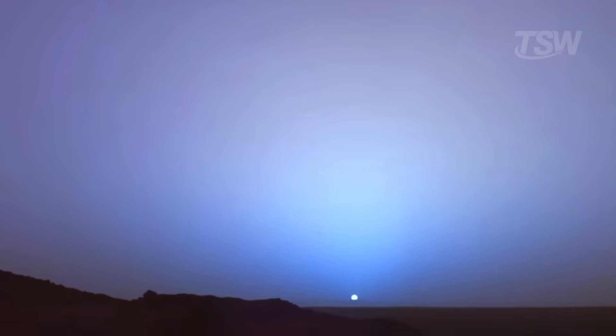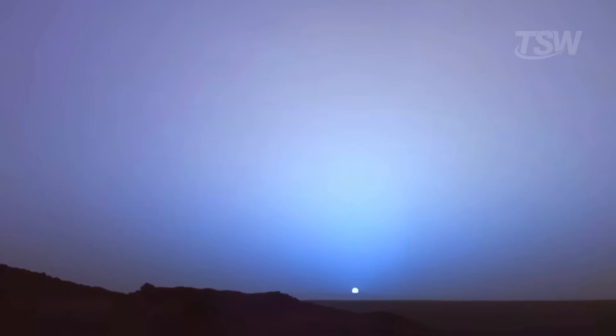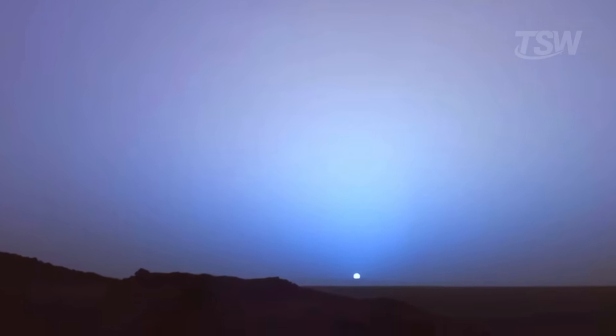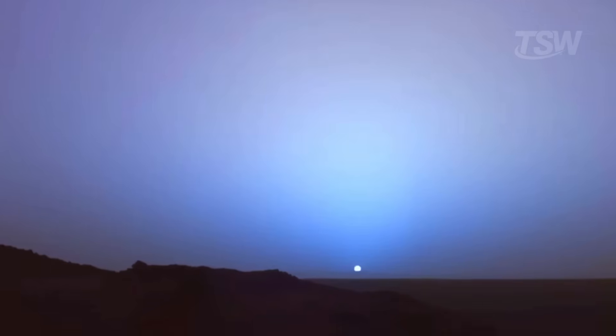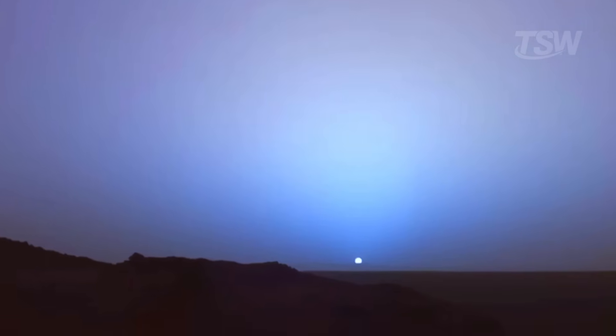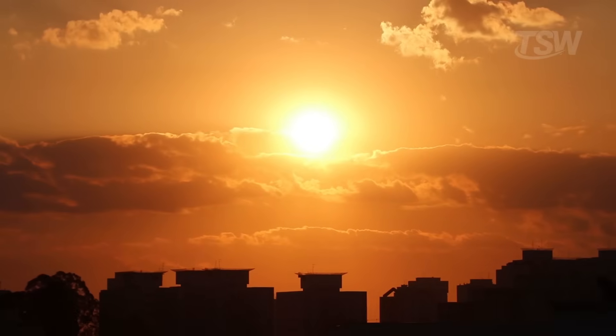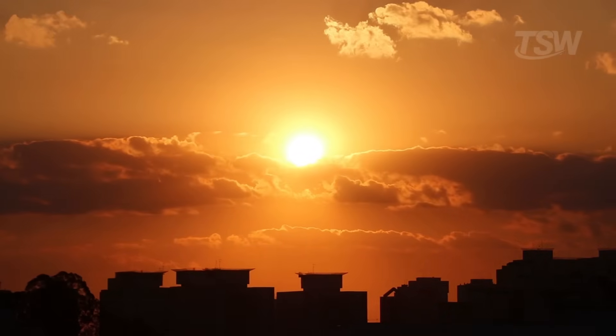Why does the blue show up right there? Because the dust absorbs and scatters reddish light more efficiently along that path, letting the bluish components slip through preferentially right along the line of sight near the sun. It's, in a way, the reverse of Earth. Here our sunsets are red; there, the sun's outline can glow blue.